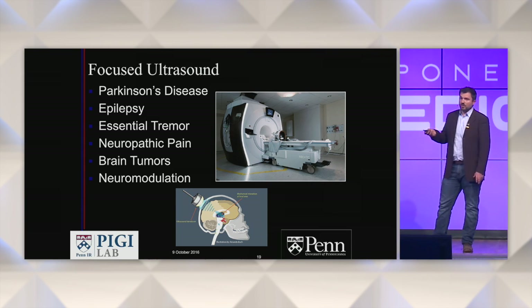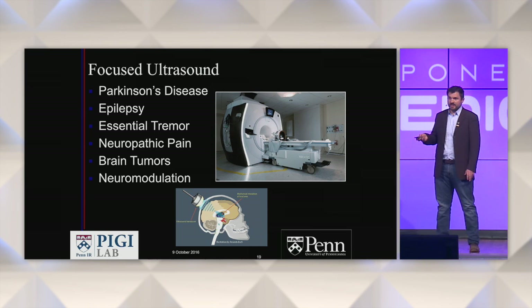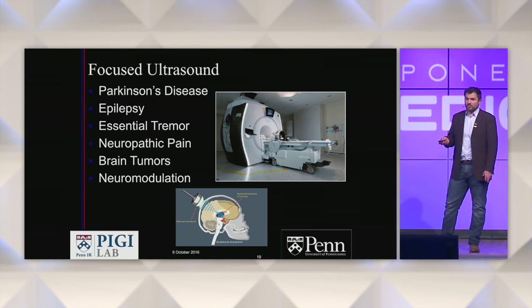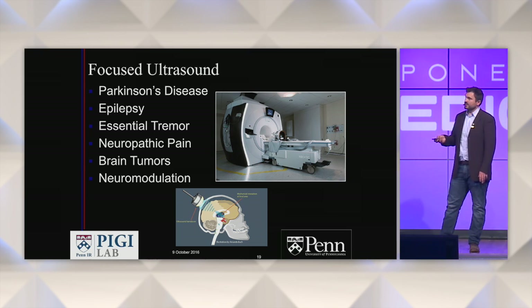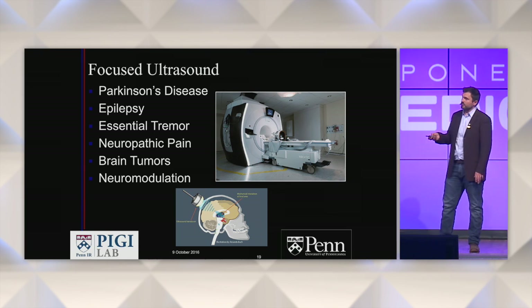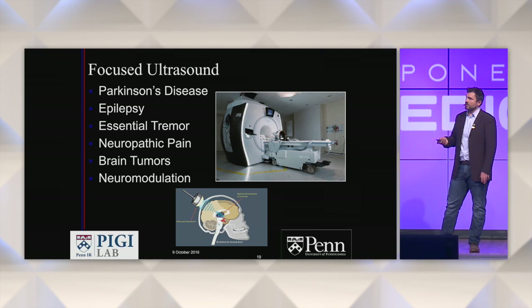Another technology on the cutting edge — I'm headed to the FDA at the end of this week for a whole conference on this — is focused ultrasound. We have three clinical trials in the United States using this. It goes right through the skull; you just shave the patient's head — no cuts, no scars. We focus ultrasound down on brain tumors to cause deposition of chemotherapy as well as primary treatment of brain tumors, and this technique is also used for solid tumors in other organs.